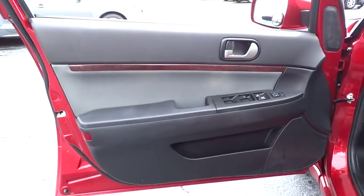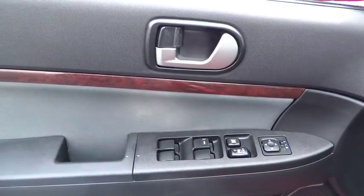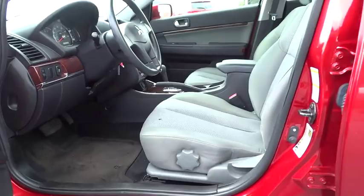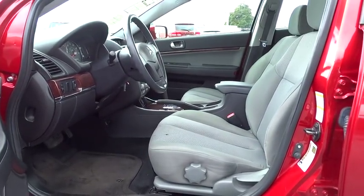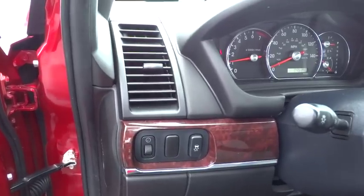Rear defrost, AM-FM stereo radio, bucket seats, MP3 player, CD player, security system, power door locks, passenger airbag. Searching for a dependable vehicle that looks great too? You've found it, so stop in today.